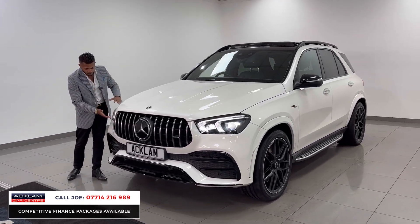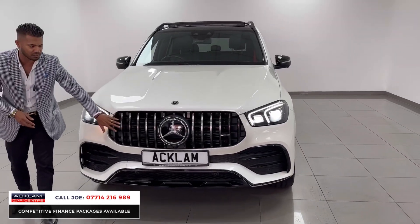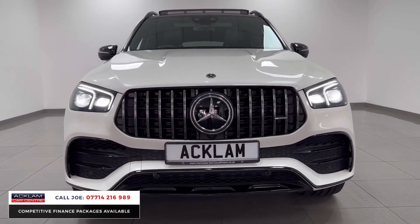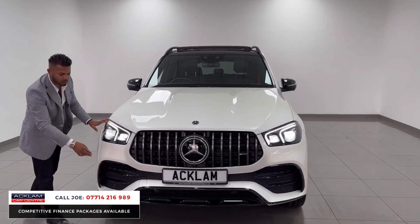It is the brand new model with the new angular sharper headlight. This one's got the full Panamericana grille, 360 camera system, front and rear parking sensors. And being the night edition, everything has been de-chromed with the high-gloss black.